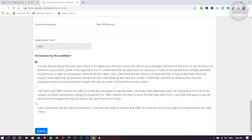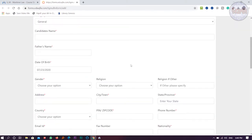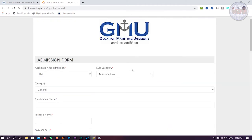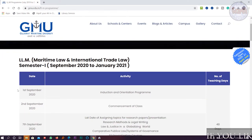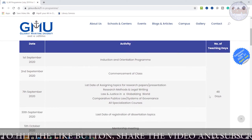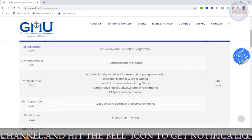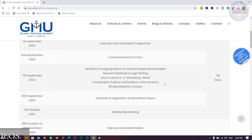Click all the required checkboxes and submit — that is the procedure to fill up the form for LLM Maritime Law. You can see the full LLM Maritime Law schedule here. From 1st September 2020, the induction and orientation program begins. On 2nd September, commencement of classes. On 7th September, the last date for selecting a research paper topic.